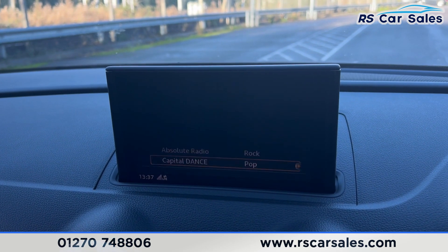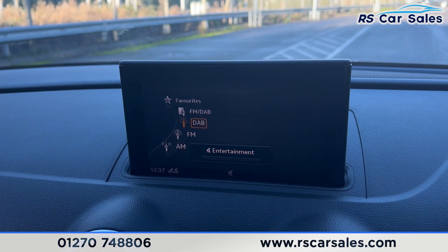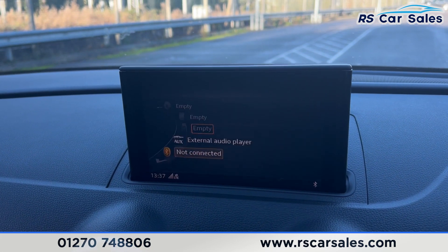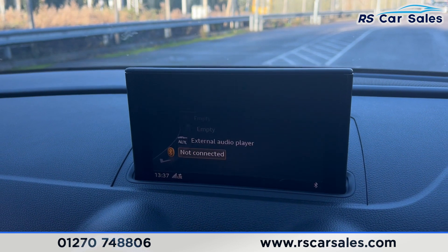We also have the radio, which is where you find FM, DAB, and AM radio. In terms of media, we have Bluetooth audio, auxiliary input, USB, SD card slot, and a CD player as well.